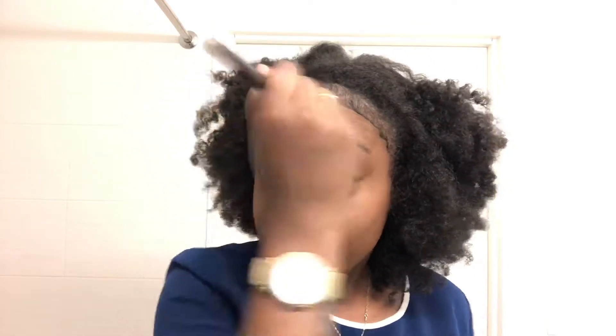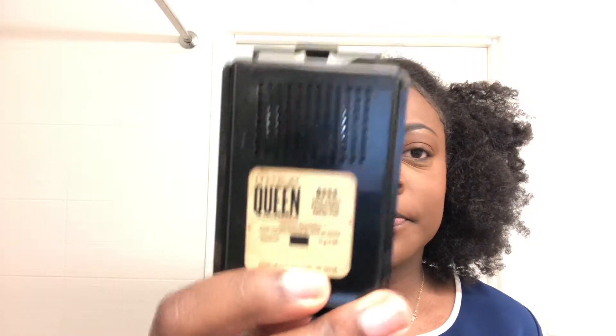I'm going to take my brush and blend this powder off. I do a fake contour with another foundation — it's from the CoverGirl Queen collection in color Q55. I'm running out of it, as you can see, so no judgment.